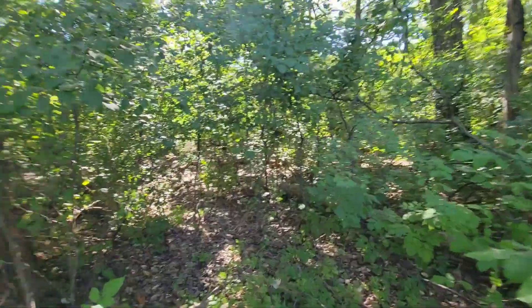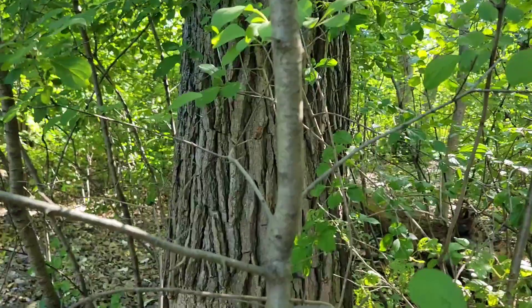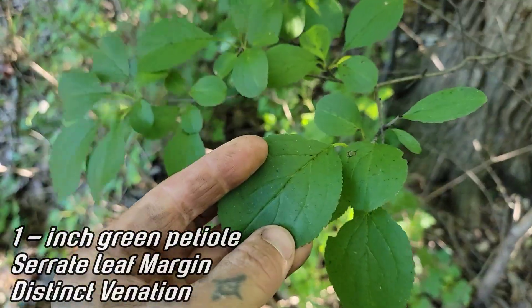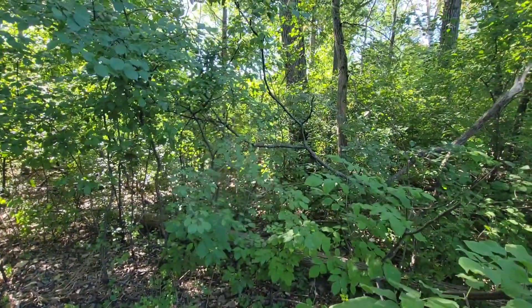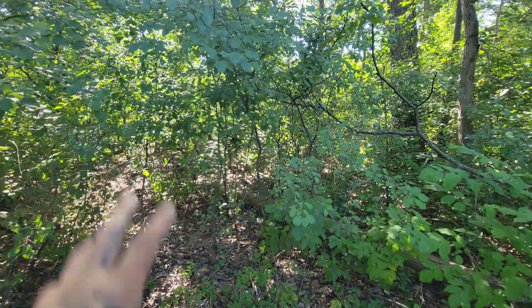Learn what the bark looks like too — it almost looks like ribbons. The leaves with that inch-long green petiole, mildly serrate margin, distinct leaf venation pattern, and the bark. One of the worst invasives — probably one of the worst cases of invasion biology in all of North America.